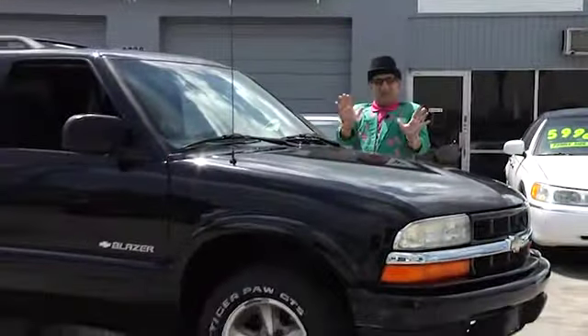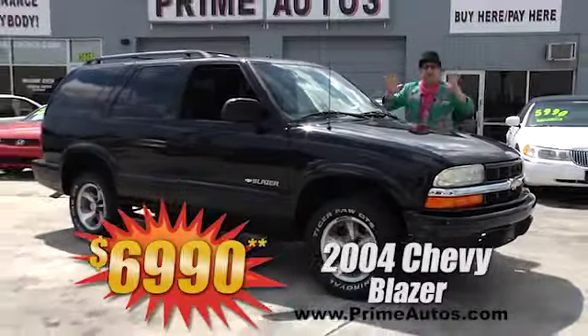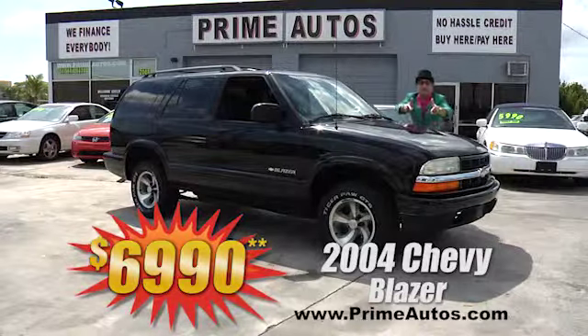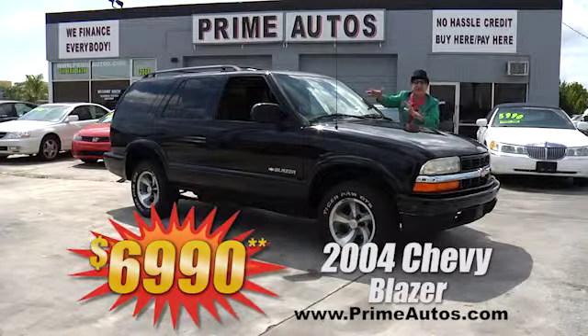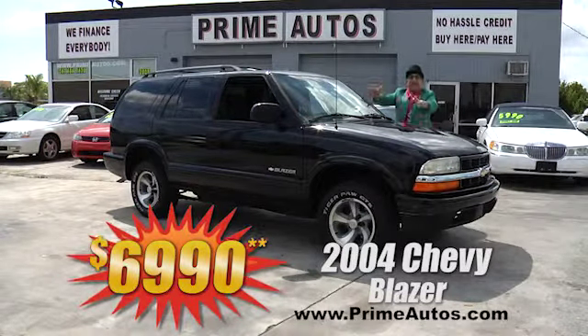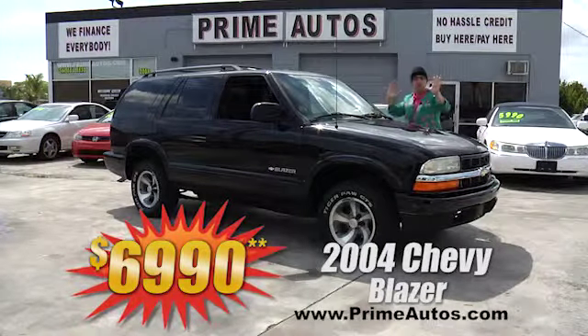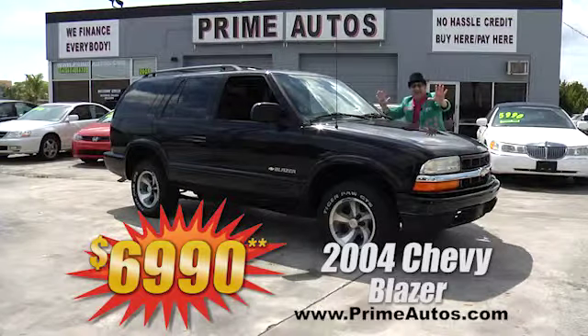This beautiful black 2004 Chevy Blazer 4-door is extra clean and loaded with the V6 automatic and LS package with CD, alloys, and all the toys. Best of all, it's everyday low price at only $6,990.